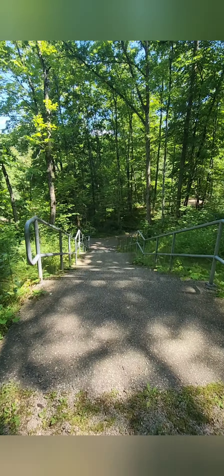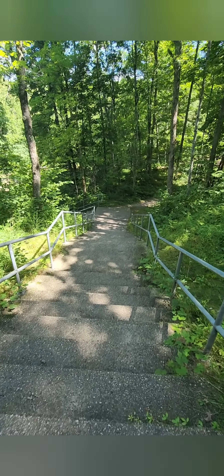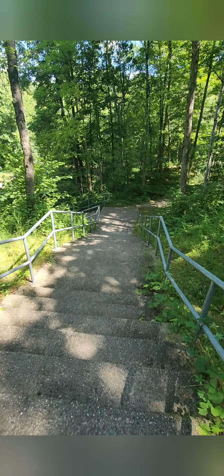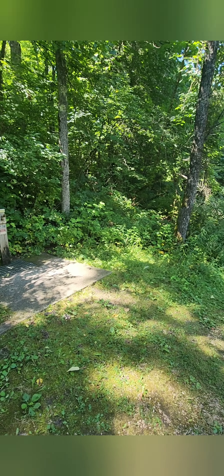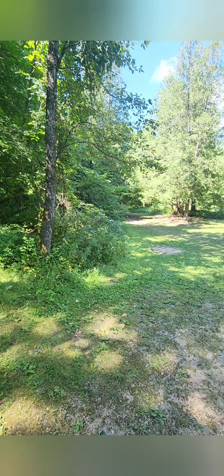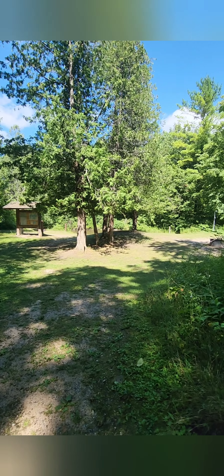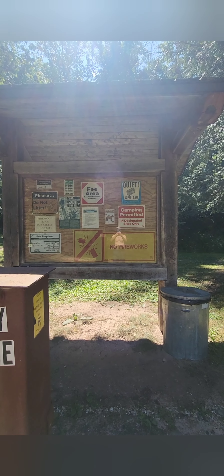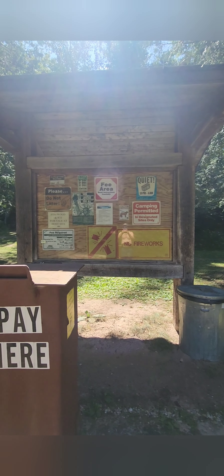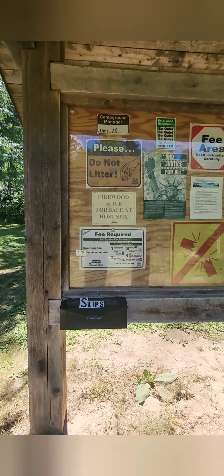As you head down there, you pass a couple of outhouses and then a little stairway you have to go down. So if you have problems with stairs or climbing, the walk-in sites might not be for you. There is a water station down by the river and the walk-in sites, along with another pay station and a billboard with local information for rivers, roads, and ORV trails. It is $10 a night to stay at the walk-in only sites.